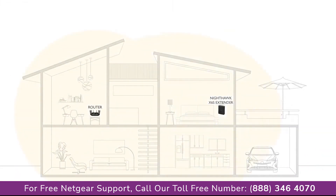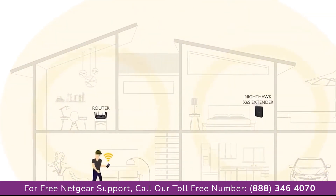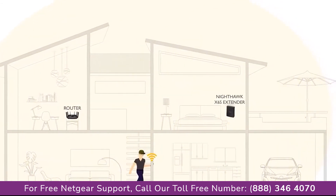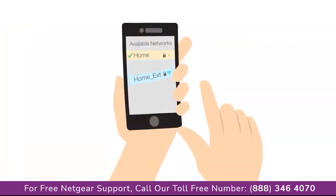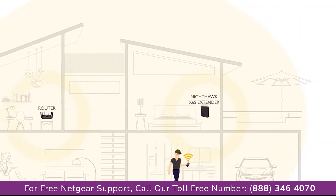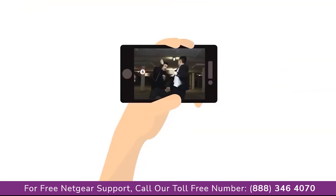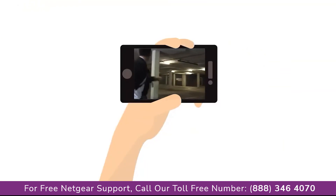Pair the Nighthawk X6S Tri-Band Wi-Fi range extender with your existing router to create a single Wi-Fi network with one Wi-Fi name. Now, you can seamlessly move around the house without having to manually switch to a different Wi-Fi name on your device. Smart Roaming connects your mobile devices to the optimal Wi-Fi for 4K video streaming.